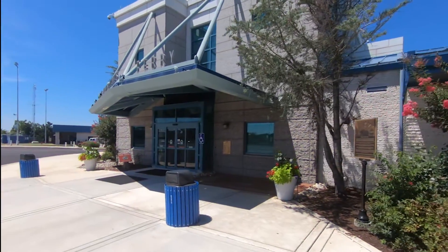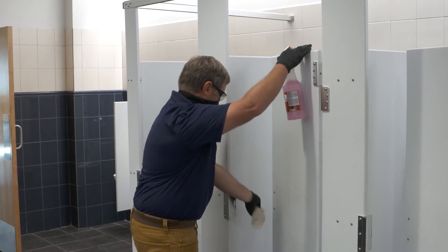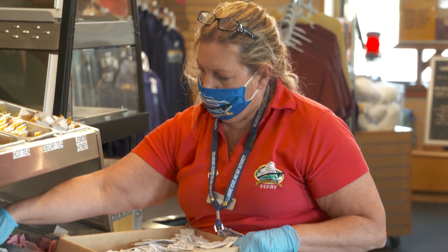On land, the maintenance teams are doing the same, with complete cleaning and sanitizing of terminal restrooms, and all areas where guests interact with our ticket agents, food and retail teams, and each other.